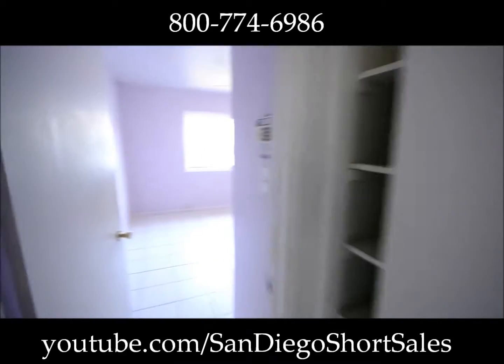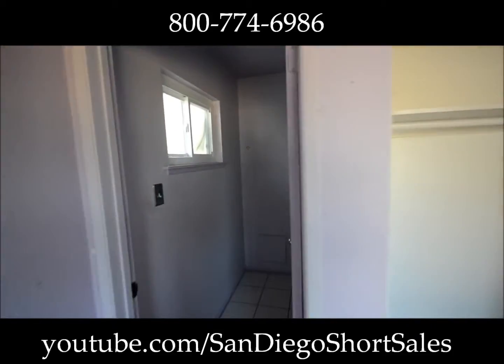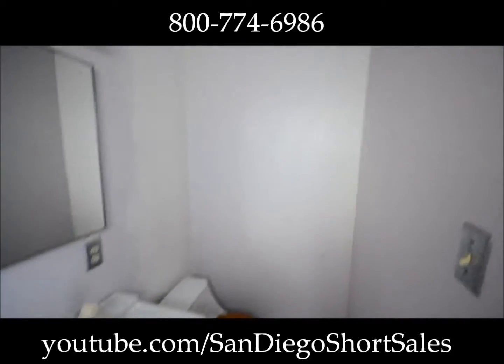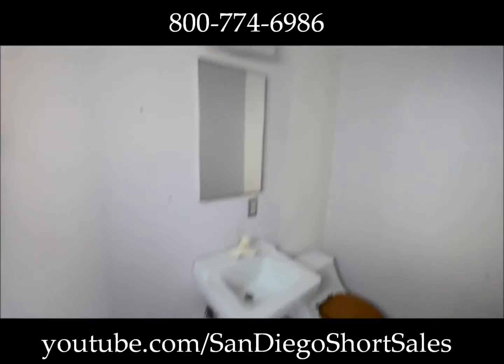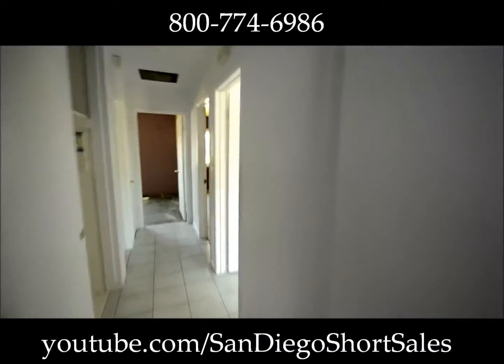And then what we'll do is, in the master bedroom here, we're going to end up punching out and going into the hall closet which I just showed you. And because this is a half bath, we're going to actually put a shower right back there. So it won't cost that much. It'll add a ton of value to the property, and it'll sell faster as well being a two full bathroom.